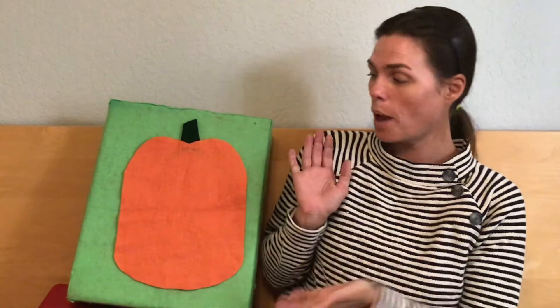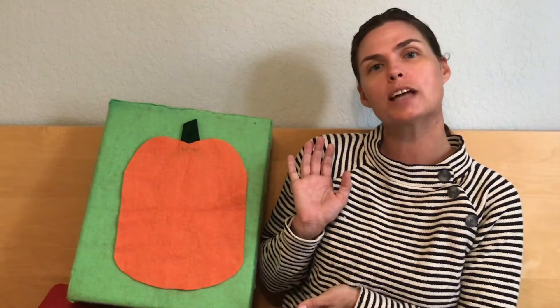Hi, my name is Miss Lindsay and it's Friday, so that means it's time for some flannel fun. Today we're going to do two different activities with pumpkins. It's almost time for fall. First we're going to make a face on our pumpkin, called our jack-o'-lantern, and then we're going to sing a song called Five Little Pumpkins Sitting on a Gate. Are you ready to join me?